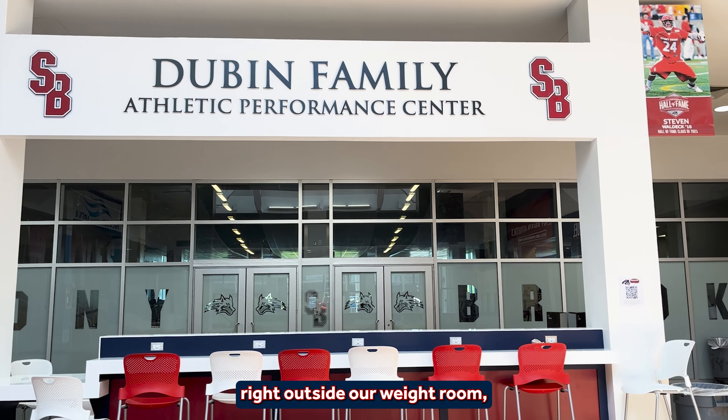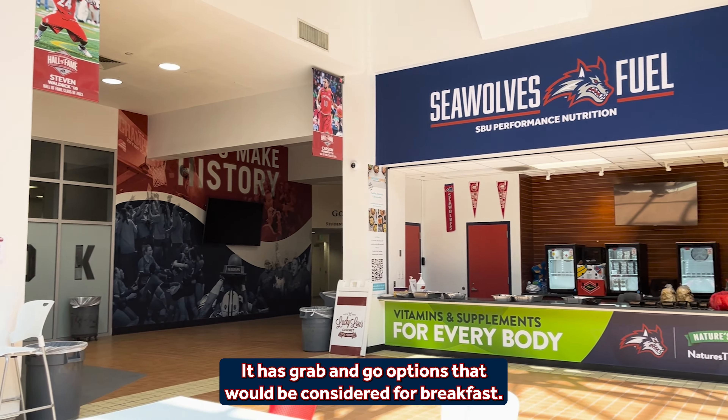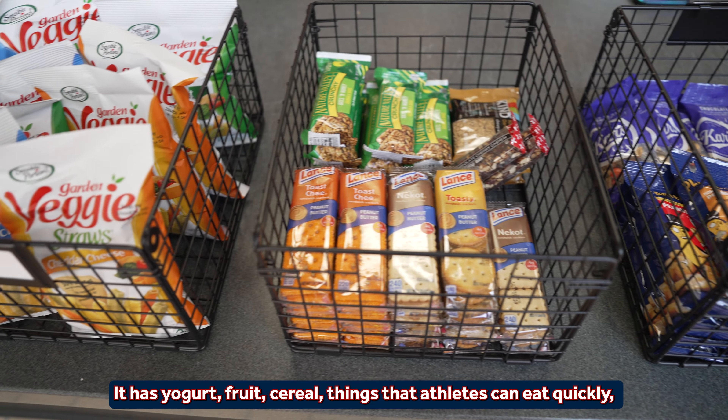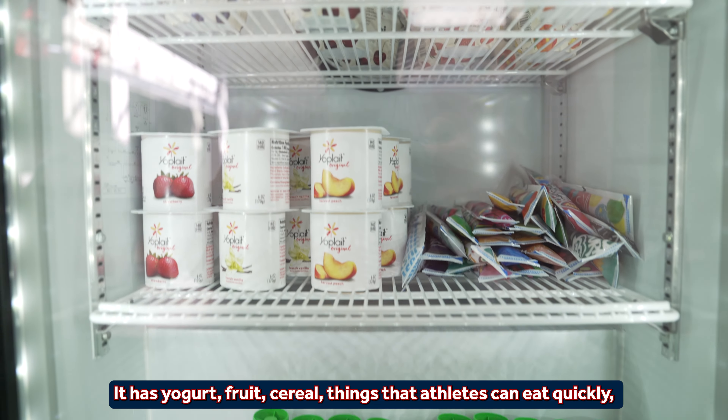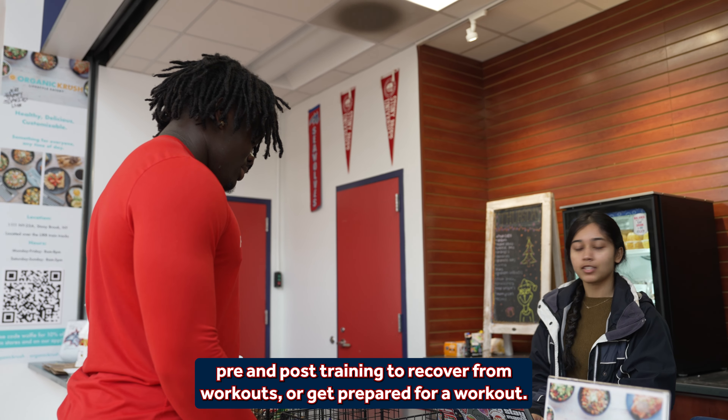Our fueling station, located right beside our weight room, has a nice seating area and a little seating bar. It has grab-and-go options for breakfast — yogurt, fruit, cereal — things that athletes can eat quickly pre and post training to recover from workouts or get prepared for a workout.